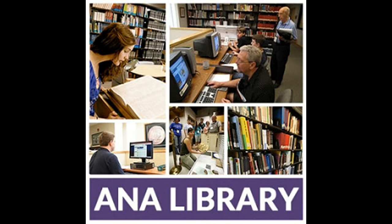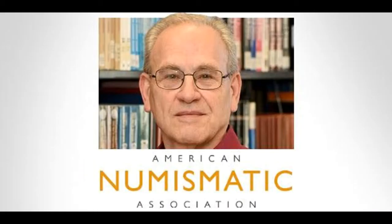The ANA Library holds one of the most complete collections of numismatic books in the United States and the world. All ANA members have access to the library, which is one huge benefit of being an ANA member. Each week, an opening ceremony takes place discussing the week ahead.